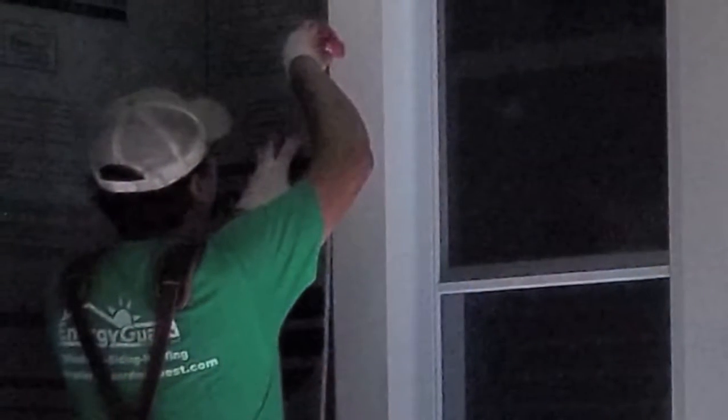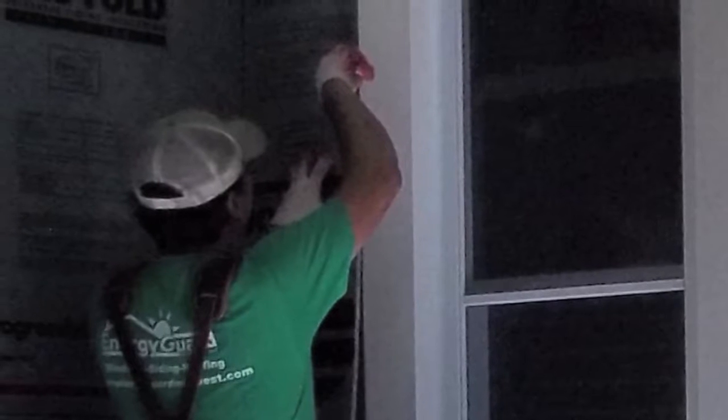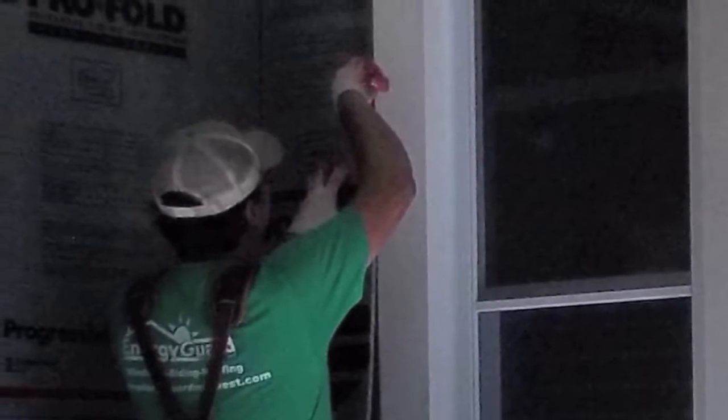It opens and closes like it doesn't weigh anything, and it's a 260-pound door. The door and window guys were pretty amazing. The quality of the workmanship was actually really impressive. They would be here till dark. It got done quickly. And they cleaned up so well — I was shocked.